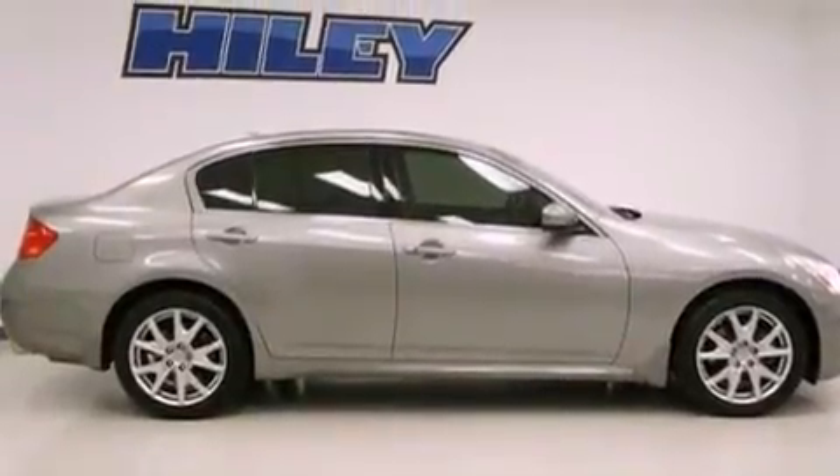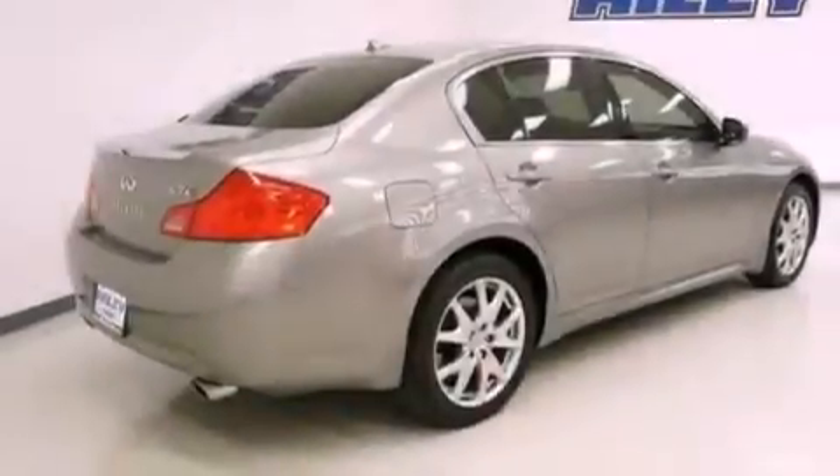Its top features include heated front seats, satellite radio, aluminum wheels, and high-intensity discharge headlights.